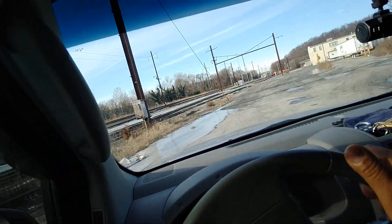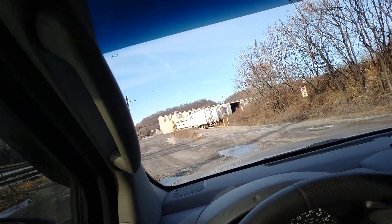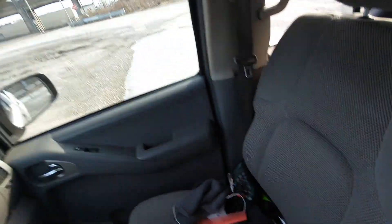Actually, they have this road blocked off. I used to be able to get through here. There's ice on the ground in the parking lot — you can see it right here.